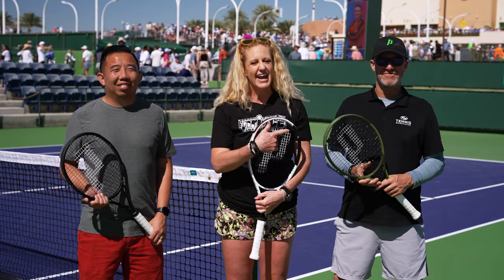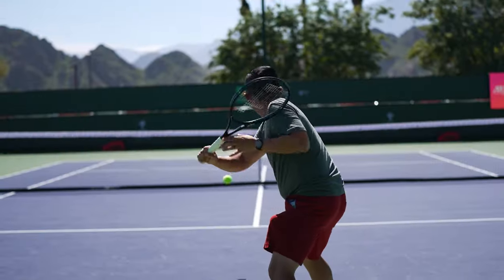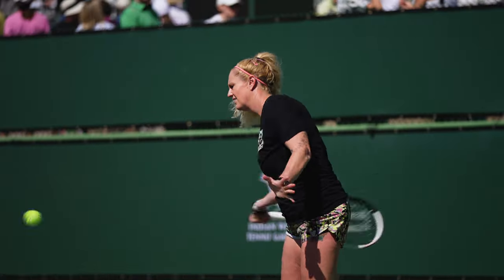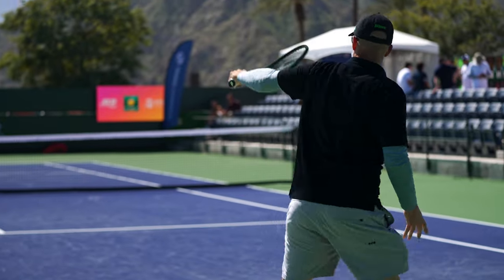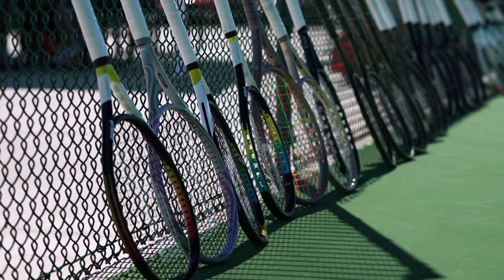Hey guys, it's Michelle, Jason and Mark Boone and we are coming to you from Indian Wells, California at the BNP Paribas Open. We are on the Tennis Warehouse Demo Court and today we're doing a Prince activation. We're gonna hit some of the Prince rackets that we absolutely love. You might get a sneak peek of something new that's coming, so come check it out.